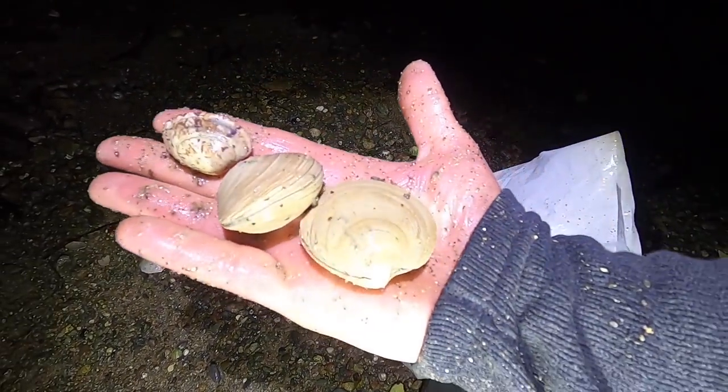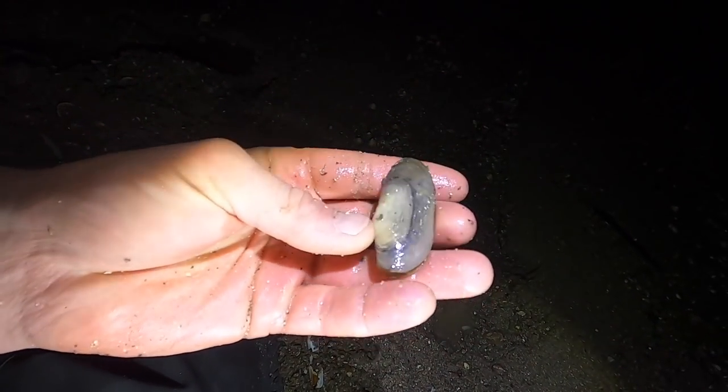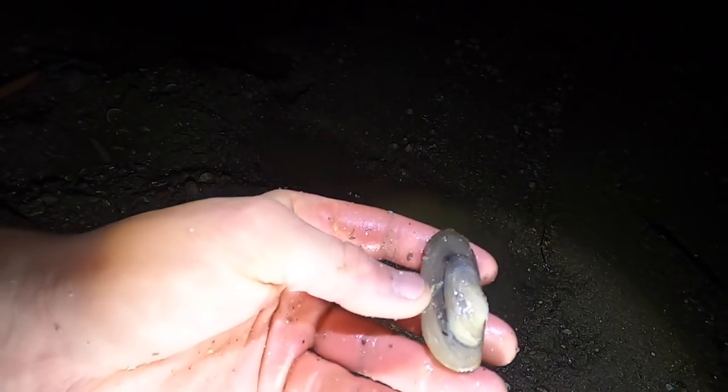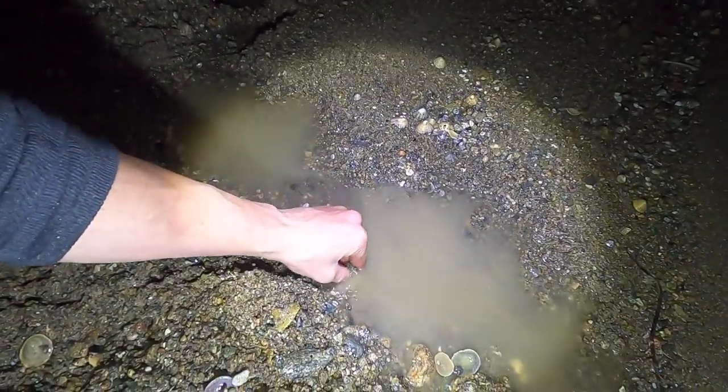Got a few of the really big ones as well — these are the ones we want. That's hands down the smallest gaper clam I have ever found, just raked out of the sand — tiny little thing — and you can go back.